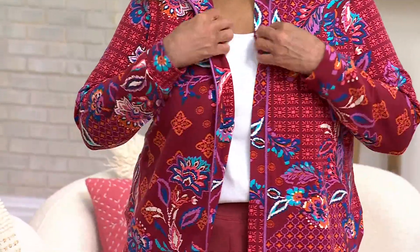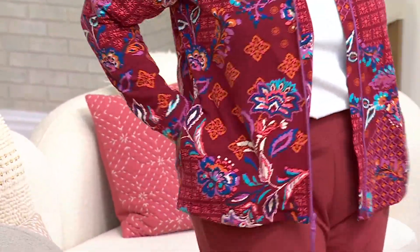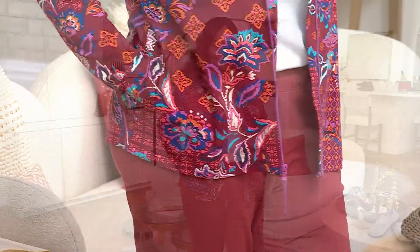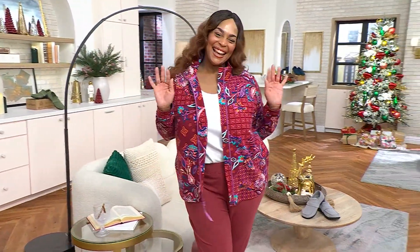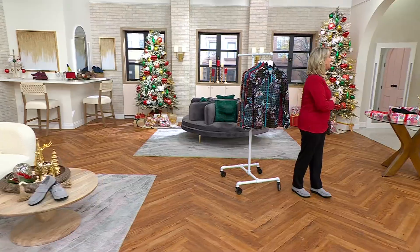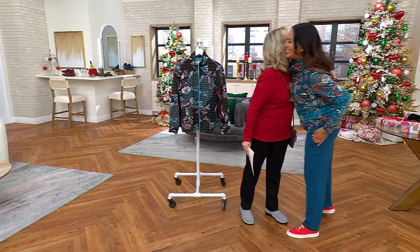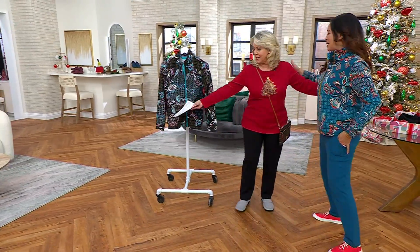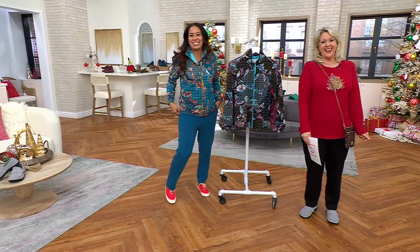We've got our very first item we want to speak about from Sports Savvy. It's a printed patchwork French terry jacket — super comfy. We've got Miss Angela joining us, who's 5'9", wearing the extra large. And also joining me is Rachel Foster. All you have to do is wear it and smile. I feel like we're all smiling.